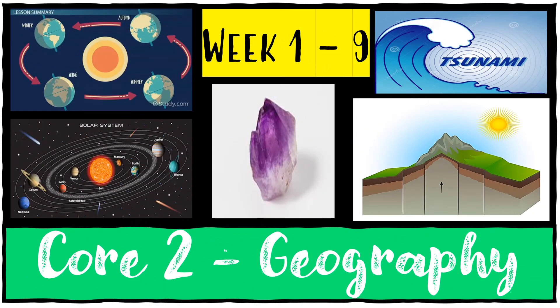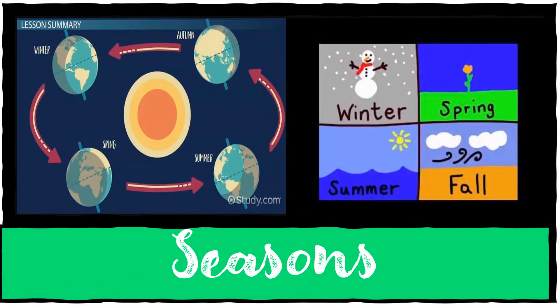Little scholars, it's a beautiful day, it's Tuesday, and I am super excited to tell you what we are going to be revising on for our geo. We are going to focus on seasons, the solar system, inside earth, crystals, rocks and minerals, moving plates, mountains, and tsunamis. Hope you guys enjoy this revision exercise.